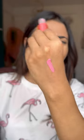I haven't used it yet and I'm super excited. First, I'm going to show you a swatch.